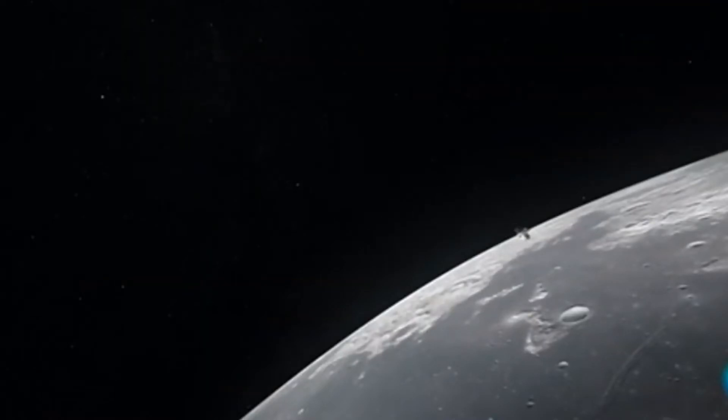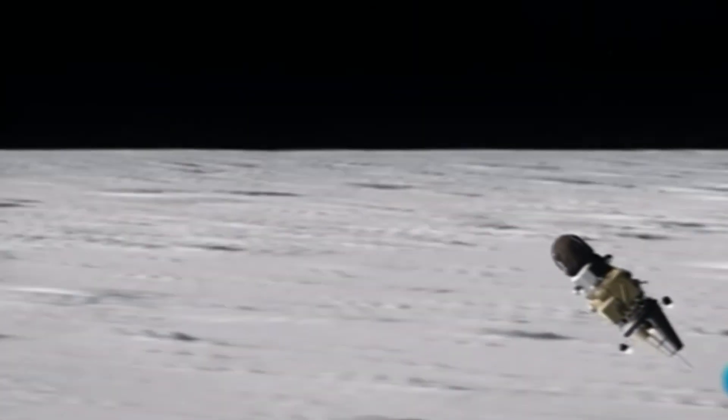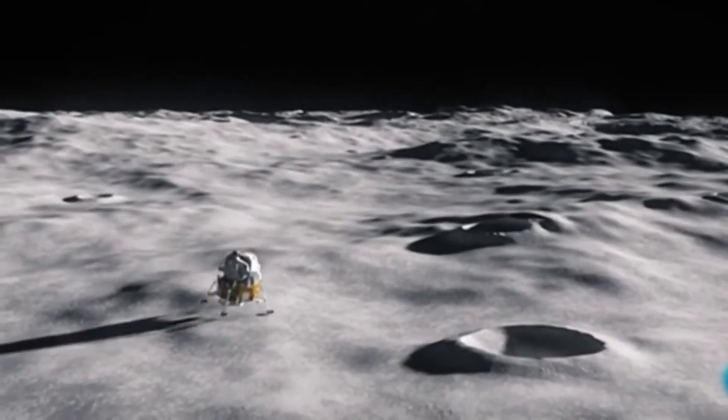Una insólita teoría: ¿Es la Luna una base alienígena de origen artificial? Las rarezas de la eterna compañera de la Tierra han llevado a algunos investigadores a pensar que esta sería una enorme nave espacial.